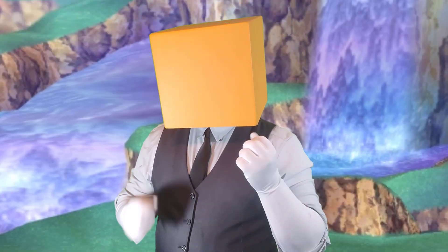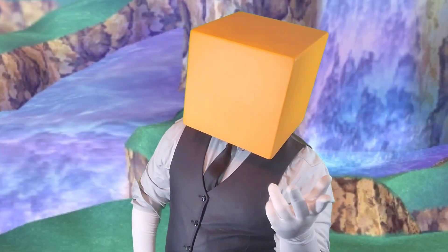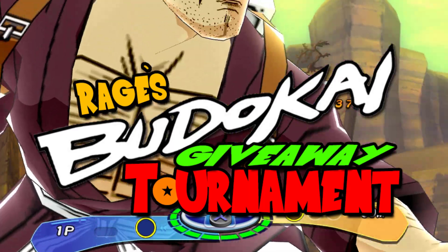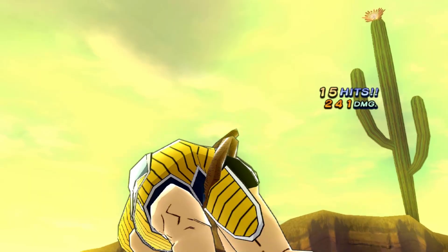Oh, hello there! As you can see, I'm about to fight in the $100 Budokai giveaway tournament. Wait, you don't know about the giveaway tournament? One second — I gotta let these guys know. Are you a DBZ fan like I am? Do you want a fun, free, and easy chance at winning $100 every month? If your answer is yes to either of those questions, you need to enter my $100 Budokai giveaway tournament. In this short video, I'm going to show you just how you can do it.